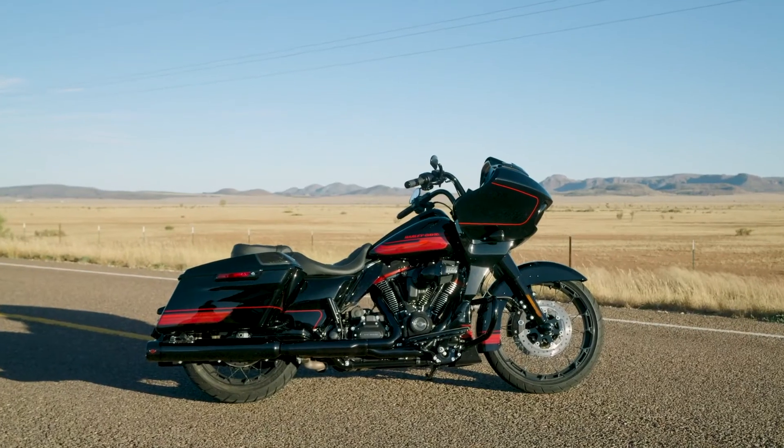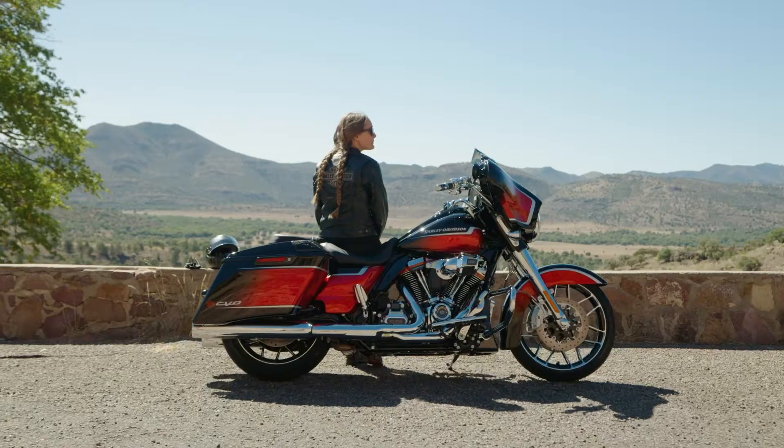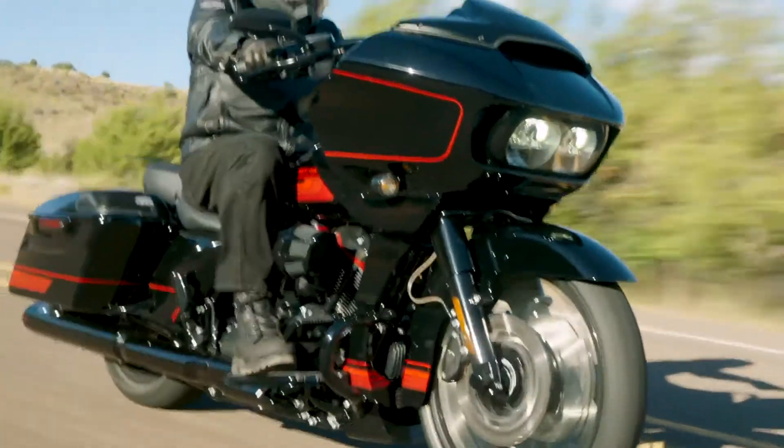If you're going to talk color and finish and graphics, you've got to start with CVO. You get this wide selection of choice. Any CVO customer, in terms of taste, can find something that they are going to love in that lineup.